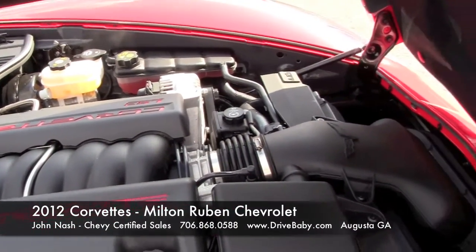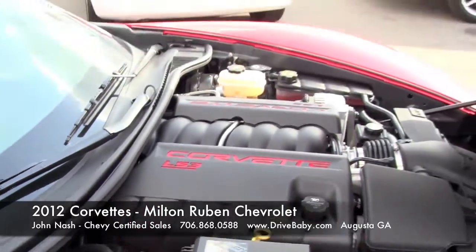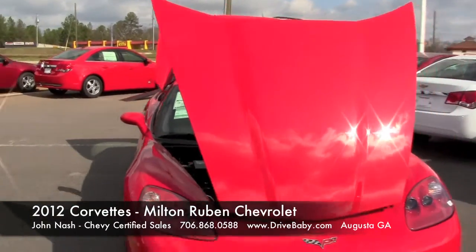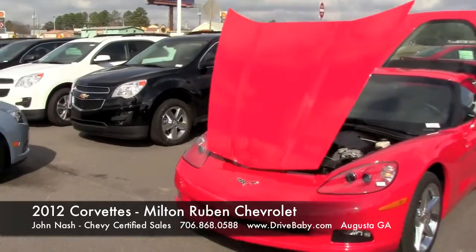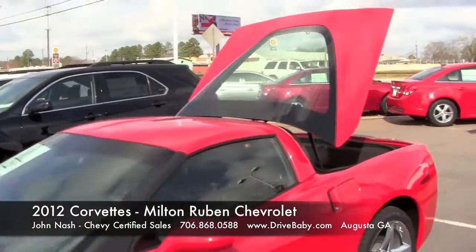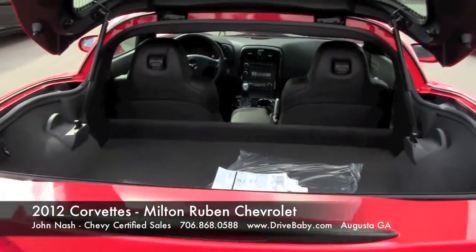Absolutely outstanding. But when you talk about horsepower, what are you giving up? In most cases, you think you're giving up fuel economy. The Chevrolet Corvette, with the six-speed automatic transmission, gets 17 miles per gallon in the city and 25 miles per gallon on the highway, along with multi-displacement — because at cruising speeds and just around town, the engine is actually running on four cylinders.